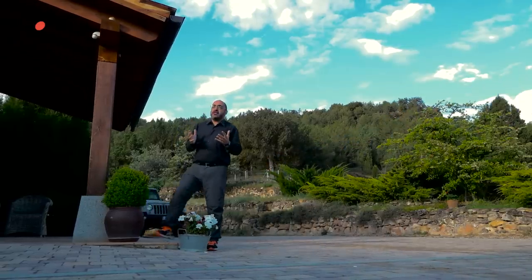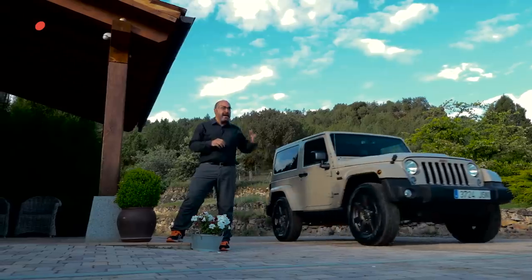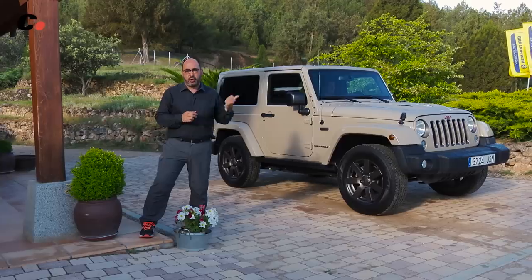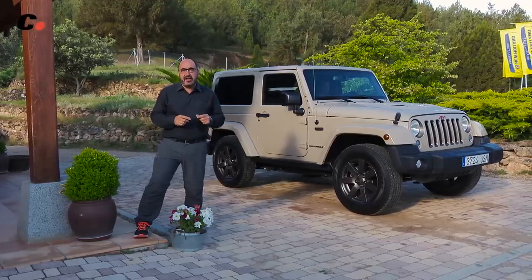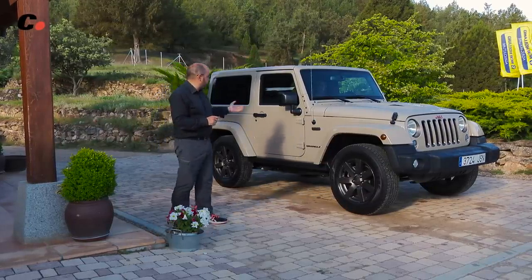Luego queríamos, evidentemente, un mito del todoterreno y creo que todos estaremos de acuerdo en que pocos coches son tan míticos para el 4x4 como este. Es un Jeep Wrangler y, además, hemos pedido el Corto, que es el más campero de los dos que existen.